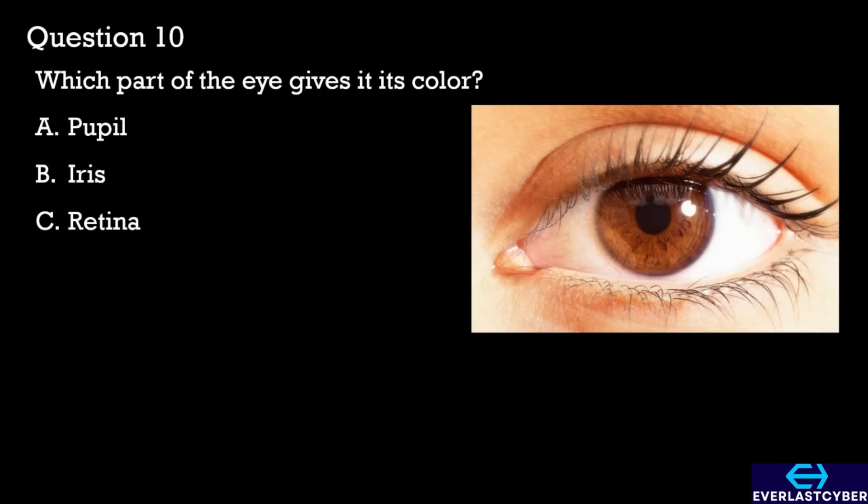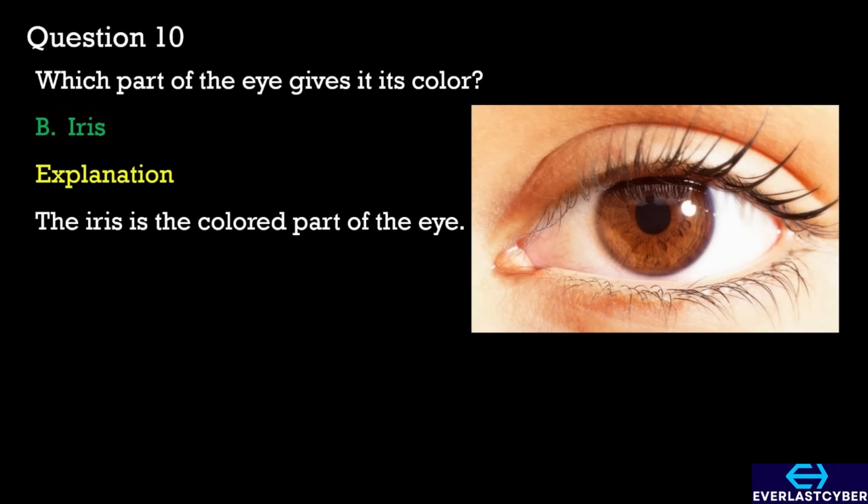Question 10. Which part of the eye gives it its color? A. Pupil. B. Iris. C. Retina. The answer is B. Iris.